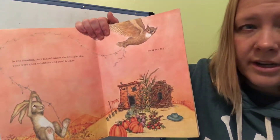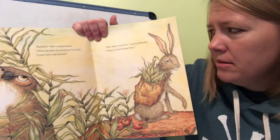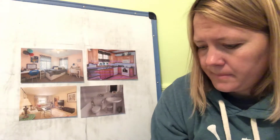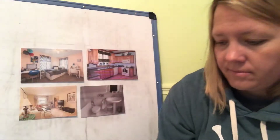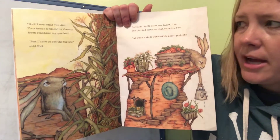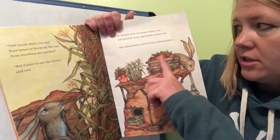Until one day — I wonder what's going to happen. Owl complained, 'Rabbit, your garden is growing too tall; I can't see the forest.' 'But what can I do?' replied Rabbit. 'I have to grow my food.' So Owl began to build his house taller. Rabbit watched and chattered his teeth. 'Look what you did — your house is blocking the sun from reaching my garden!' 'But I have to see the forest,' said Owl. So Rabbit built his house taller too and planted some vegetables on the roof.